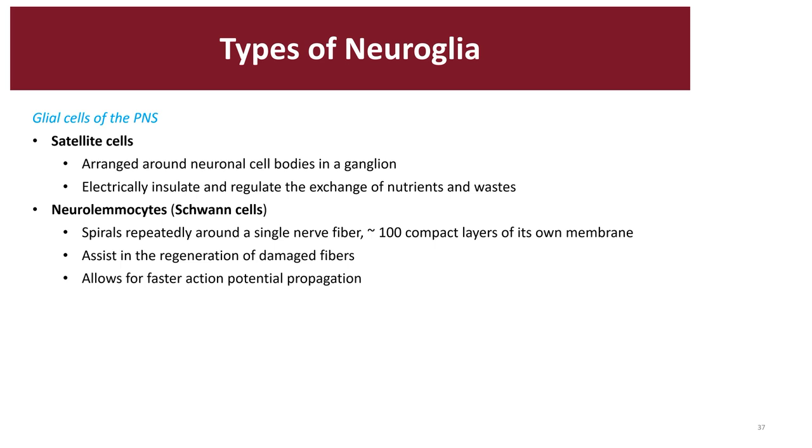The last type are called oligodendrocytes. Oligodendrocytes are bulbous cells that have many extensions, up to 15 arms. Their job is to form the myelin sheath. They create centripetal myelination, which means they wrap toward the center of the cell. One oligodendrocyte can interact with numerous neurons inside your CNS.